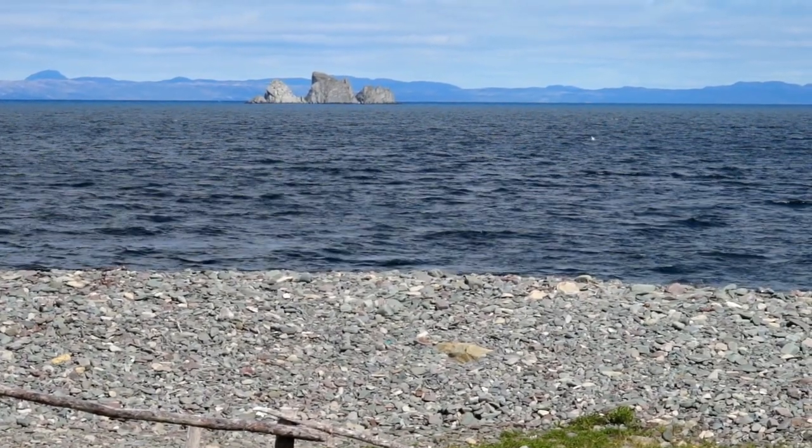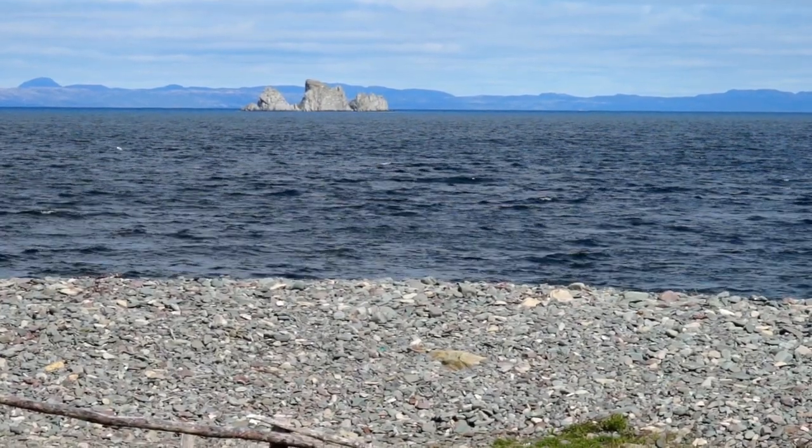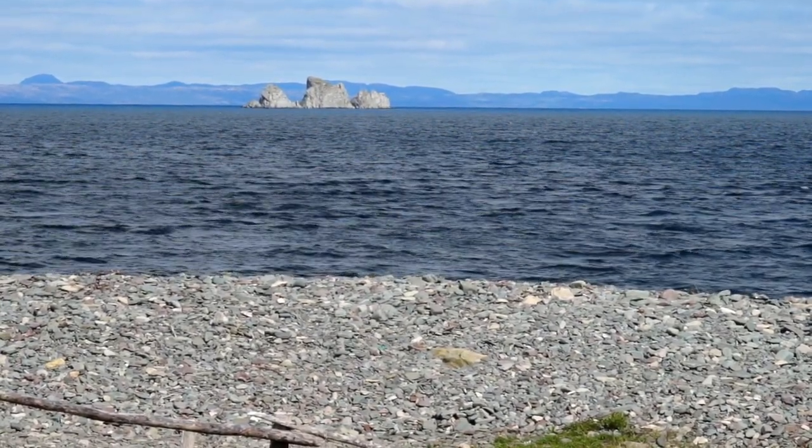Aren't the shag rocks magnificent out there? Yeah, they're huge. Imagine going out there in a boat and seeing how big they really are. Oh my goodness, that would be surreal. For sure.